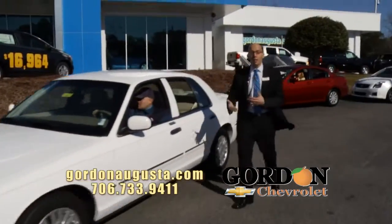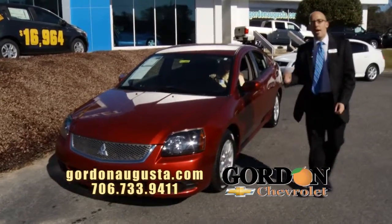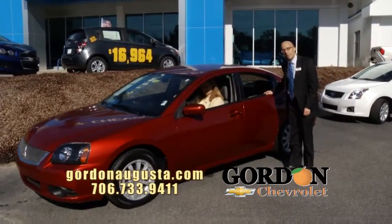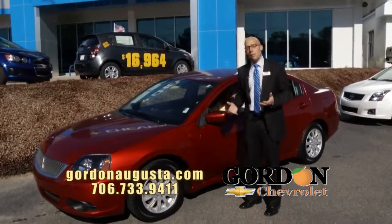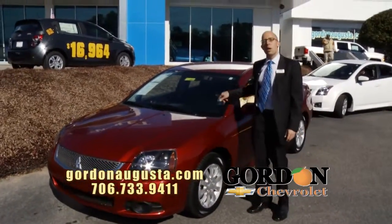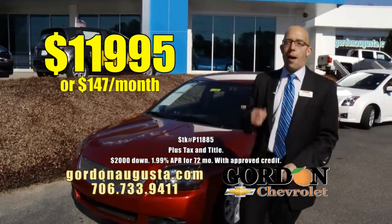Coming up behind that, I love Mitsubishi design — I think they're edgy, I think they got great styling. Look at this: 2011 Mitsubishi Galant FE. It is a great metallic auburn color on the outside. On the inside, you've got titanium interior. Mitsubishi's got a great edgy design about them; they're a little bit ahead of their time with the models they've got coming out. Great fuel economy on this mid-size car, and at Gordon Chevrolet, way back at NADA retail: $11,995, or $147 a month.